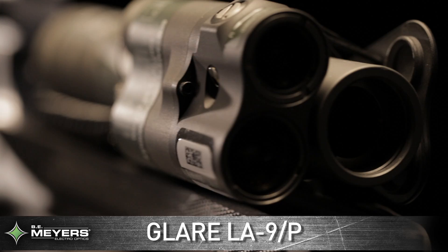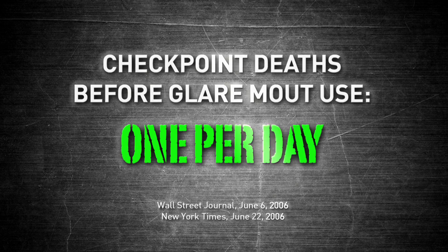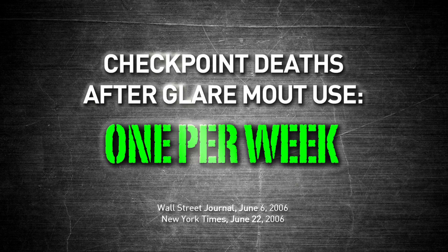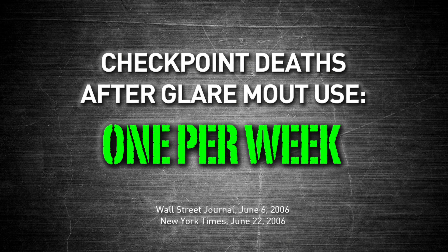The Glare Mount line of non-lethal lasers has already begun to turn the tide of lethal encounters at checkpoints around the globe. Before non-lethal lasers were introduced, checkpoint deaths in Iraq averaged one per day. Soon after soldiers began using the Glare Mount laser as their primary tool to confront potential threats, checkpoint deaths decreased to an average of one per week.